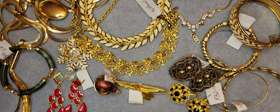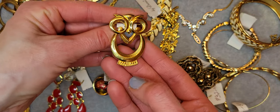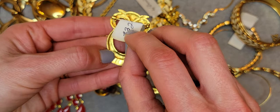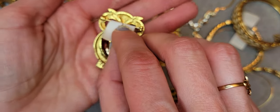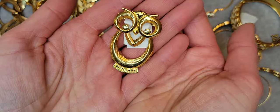Next one is a brooch — it's an owl by Avon. Avon's stamp is right here. I don't know if you can see it, but it's a really cute brooch.